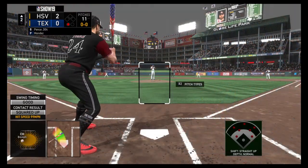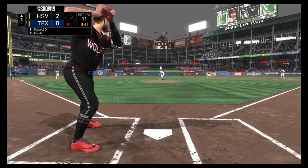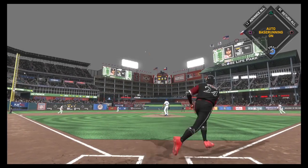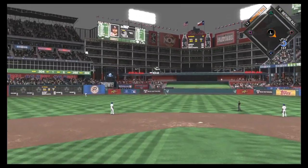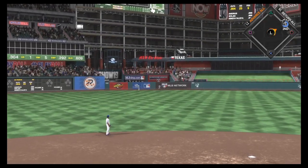The right fielder Hunter Pence, digging in now. Hunter Pence ready to deliver. Here's the first pitch — a swing and a drive sent out toward the gap. Santana looking up. See you later.